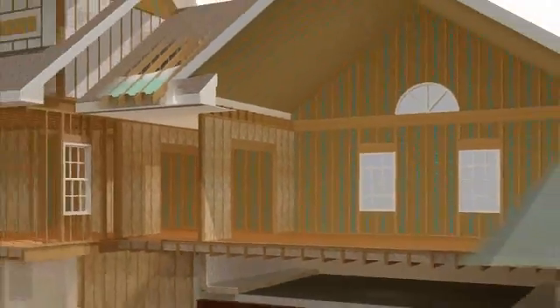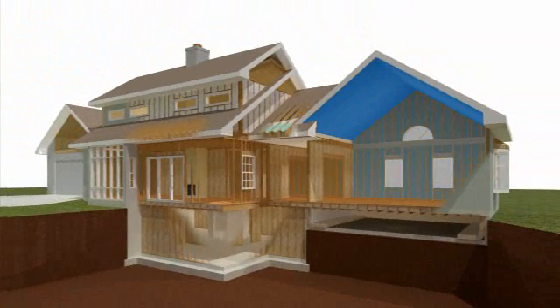The leaks can be just about anywhere: the attic, outside walls, the basement or crawl space, and door and window frames.